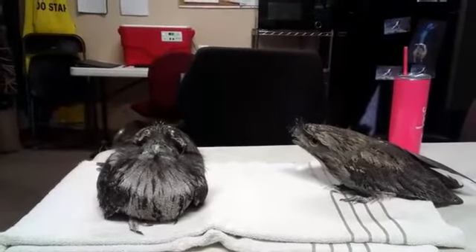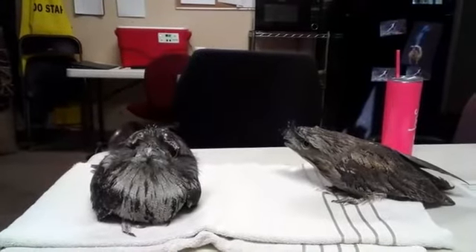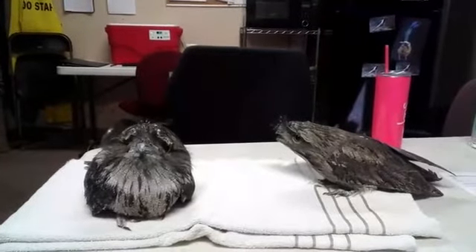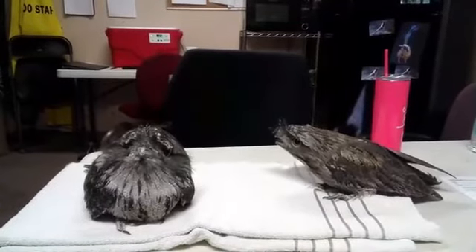These guys are from Australia. The Australians actually love them. I read that they are their second favorite bird in Australia because of the pest control that they do, with kookaburras being the first, I'm assuming.